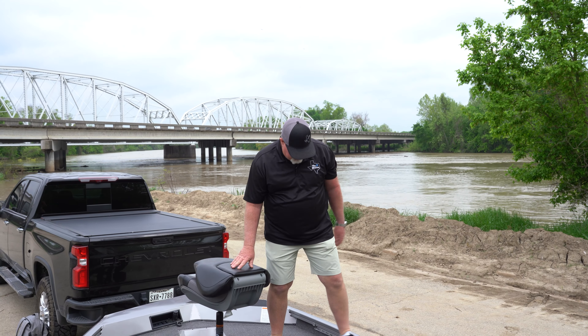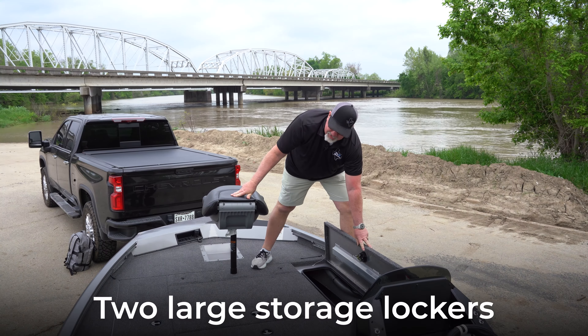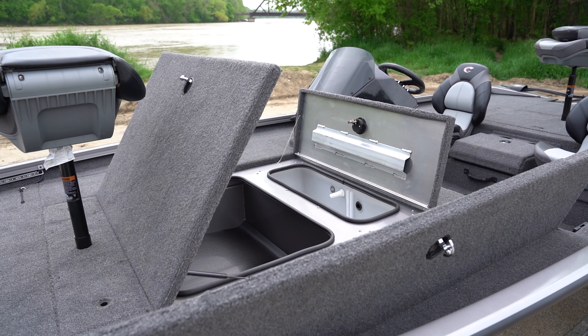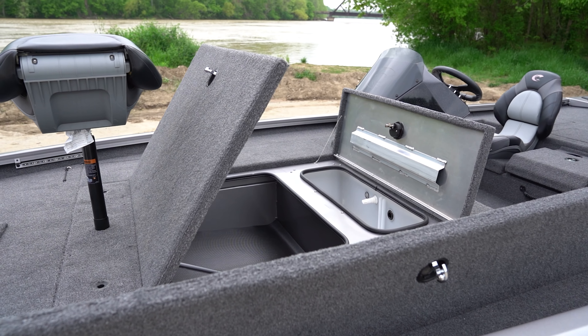Moving up here to the front deck of the boat, there are two rod storage lockers, one on each side, that will hold up to a seven-foot rod. It has a big storage area here for everything you would need — your life jackets, whatever else.